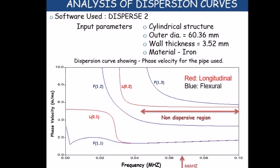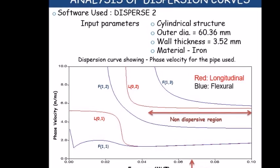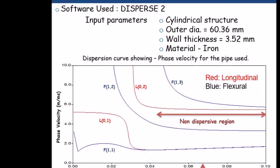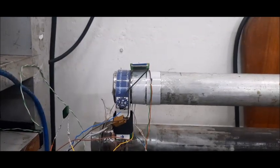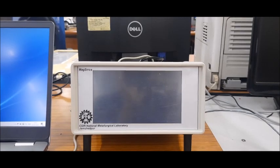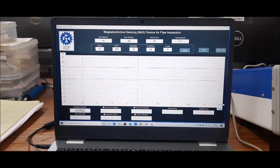The driving frequency is determined from non-dispersive profiles of mechanical waves generated using the software Disperse. Magstrix induces magnetostriction in the amorphous ribbon pasted on the pipe, leading to mechanical waves traversing through the pipe. The reflected waves appear as backwall signals.